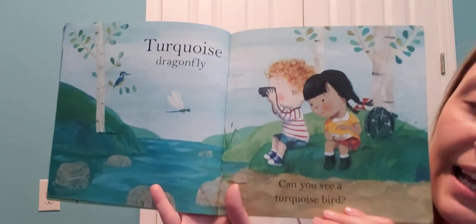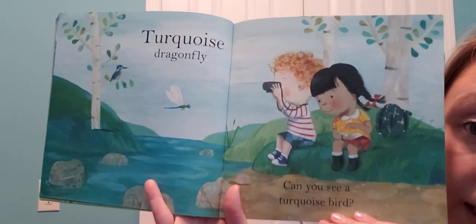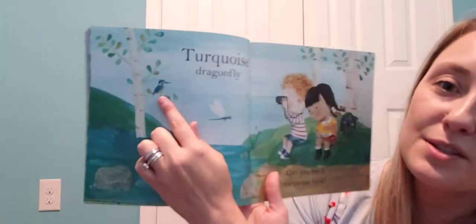A turquoise dragonfly! Can you see a turquoise bird anywhere? That's right, he's up here in the tree — it's a little woodpecker!